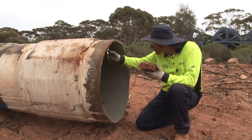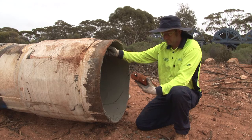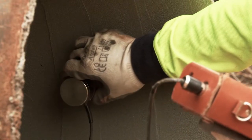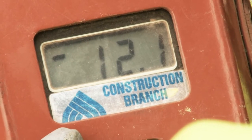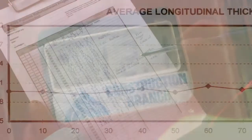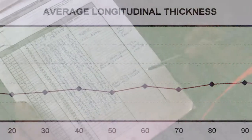Once the mortar has cured, a lining inspection is carried out. The mortar thickness is measured using an eddy current probe to ensure it conforms to Australian standards. A report and graph of the inspection are then produced for the client.